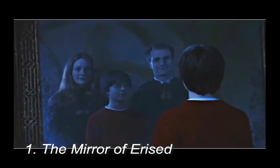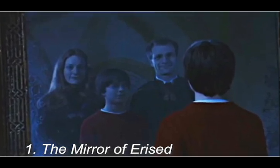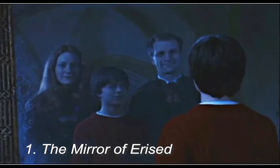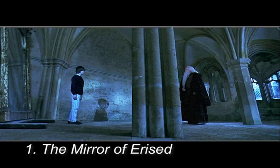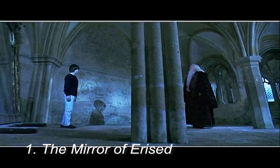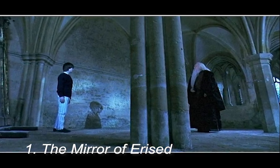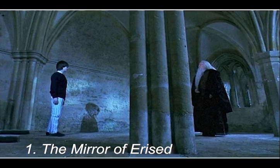If you remember the scene in Harry Potter and the Sorcerer's Stone where Harry sees his parents in the mirror standing next to him, Harry thinks that the mirror will help him to communicate with his parents. He then runs away to tell Ron about the mirror, but when Ron stands in front of it he sees something completely different. Dumbledore later explains to the confused Harry that the mirror shows an individual its deepest and most personal desires.